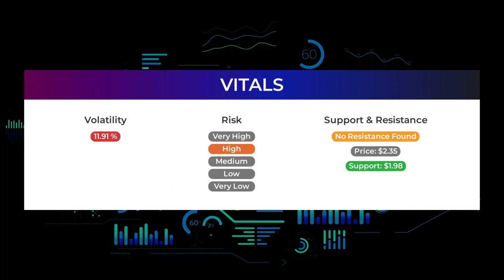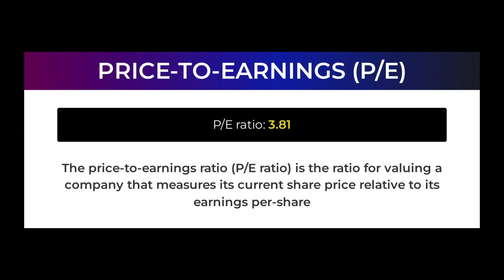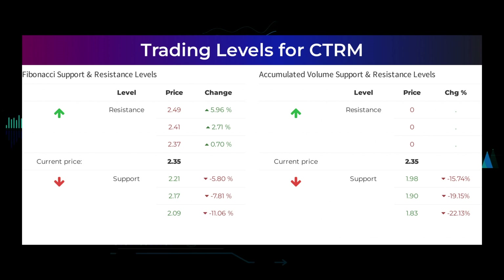Now let's look at some fundamental data you should be aware of before we tell you some possible good trading levels for Castor Maritime. The price to earnings ratio (PE ratio) is the ratio for valuing a company that measures its current share price relative to its per share earnings. Castor Maritime currently has a price to earnings ratio of 3.81. This is a relatively low PE ratio and either signals a low expectation for the future of the company, or that the stock is undervalued and could indicate a buying opportunity. The stock does not have any resistance from accumulated volume above and may therefore move very fast upwards given the right conditions.